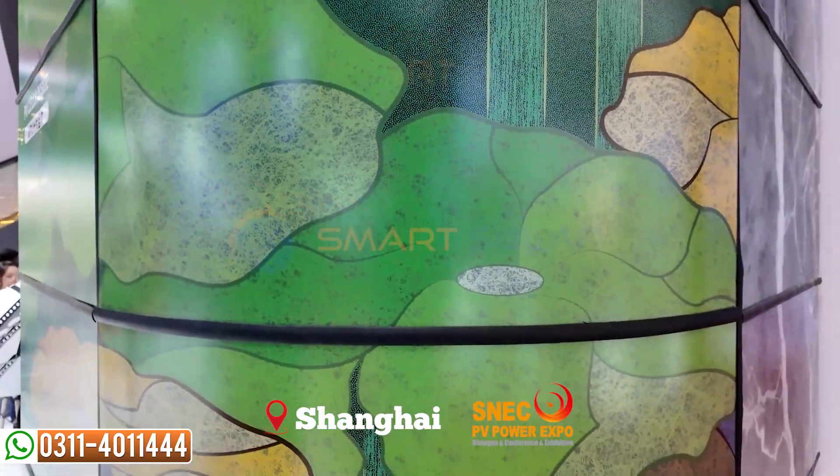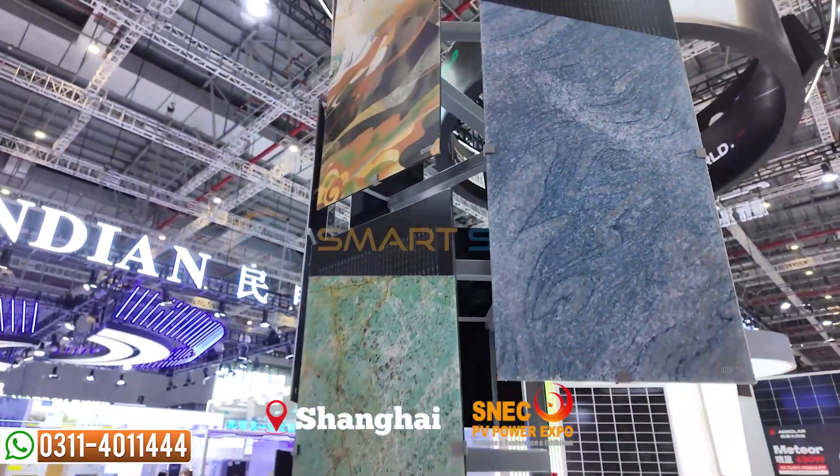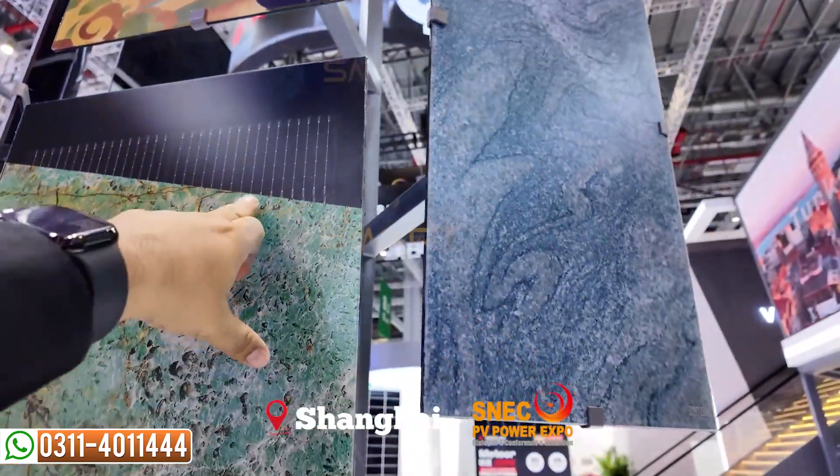This is BIPV — Building Integrated Photovoltaics. This means that you can put panels on your front facade or on your sides. You can use this type of BIPV panel, and if you can put them in any kind of design, you can use any kind of structure.